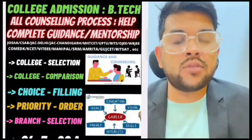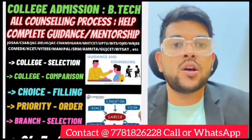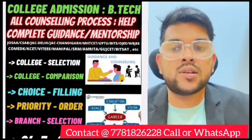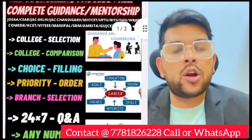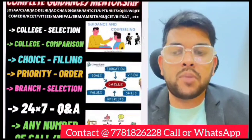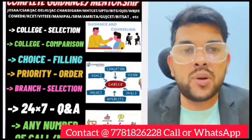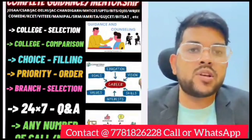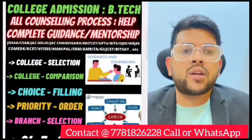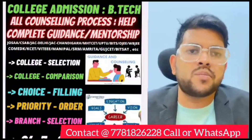In the next section of the video you can check the details of my complete counseling guidance. This is important — it's time for your admission and you need a proper mentor who can guide you to the best possible college and branch, since you have multiple options. This covers complete college selection for B.Tech counseling across India. For complete guidance and mentorship, you can contact me through Instagram, WhatsApp, or the number available on the screen. I will provide complete college selection, college comparison, and personalized choice filling with a priority order. Every student has different interests, ranks, and expectations, so choice filling cannot be the same for everyone. Contact me first, then do the registration.